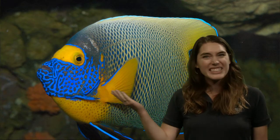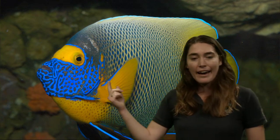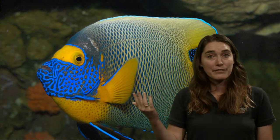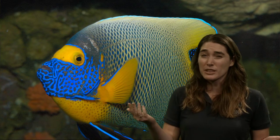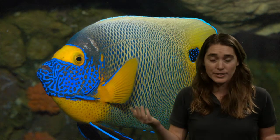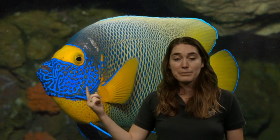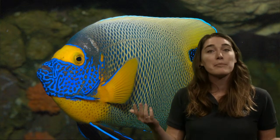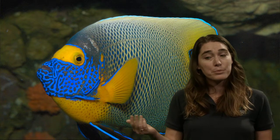The gills are right here, kind of hidden, and this is exactly what fish want. They have a plate over their gills to keep them safe, because if their gills were exposed, that would be something very vulnerable. So they have a nice bony plate covering their gills to keep them safe, and their gills function exactly like our lungs, allowing them to breathe underwater.